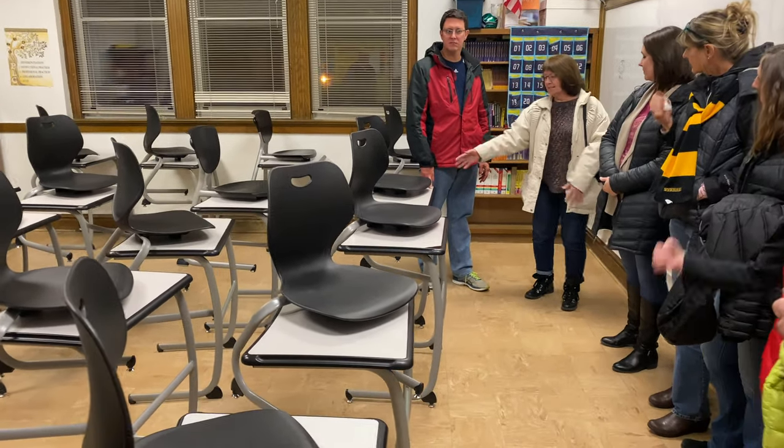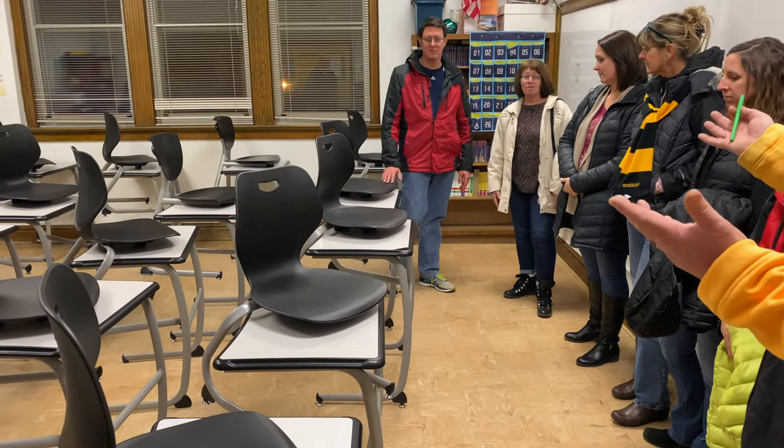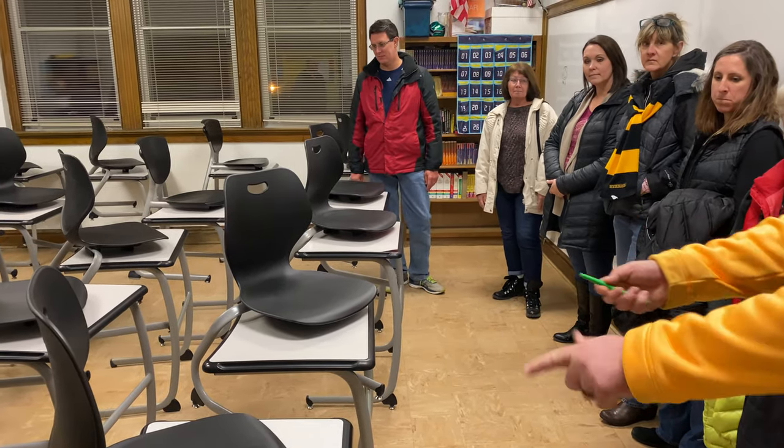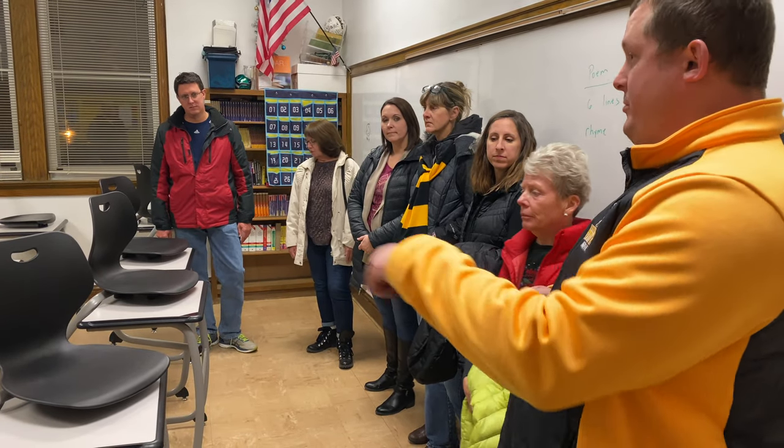These are actually new desks in this room specifically. When you're one-to-one and you've got a device sitting out as well as notebooks or whatever else you're taking notes with, you need a little bit more space. This room just last year had the old desks — these are brand new.